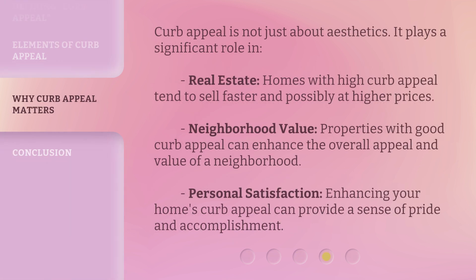Curb appeal is not just about aesthetics — it plays a significant role in real estate. Homes with high curb appeal tend to sell faster and possibly at higher prices. Neighborhood value: properties with good curb appeal can enhance the overall appeal and value of a neighborhood. Personal satisfaction: enhancing your home's curb appeal can provide a sense of pride and accomplishment.